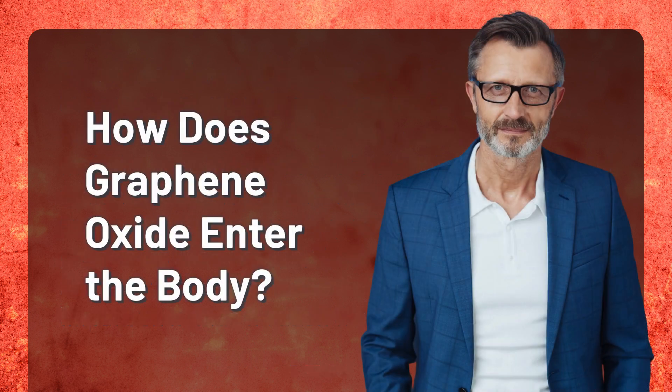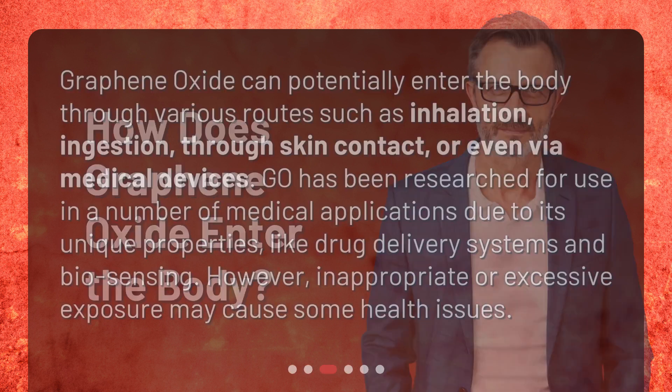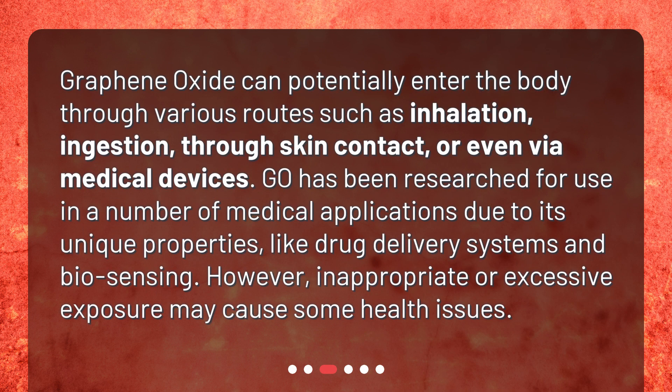How does graphene oxide enter the body? Graphene oxide can potentially enter the body through various routes such as inhalation, ingestion, through skin contact, or even via medical devices. GO has been researched for use in a number of medical applications due to its unique properties, like drug delivery systems and biosensing. However, inappropriate or excessive exposure may cause some health issues.